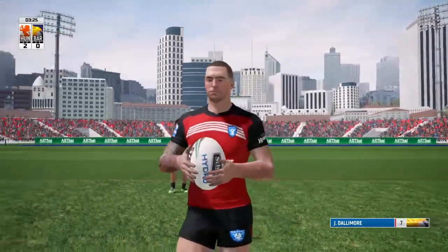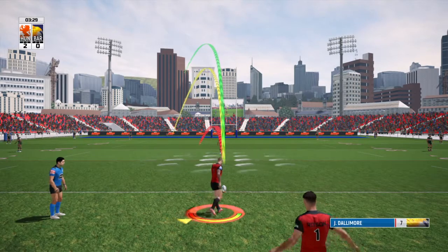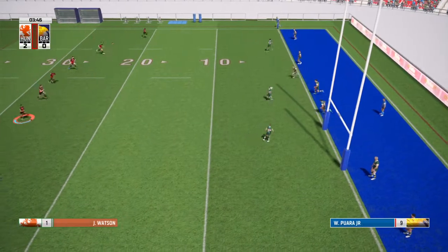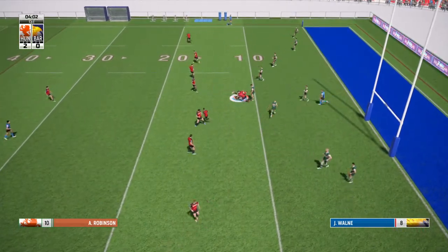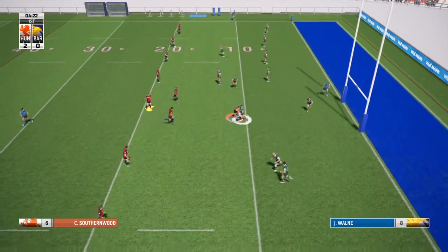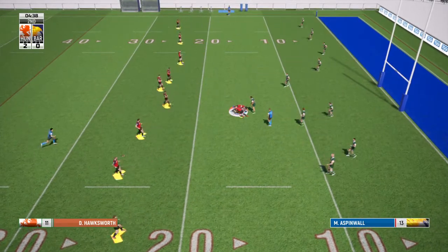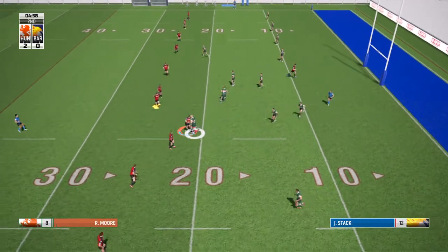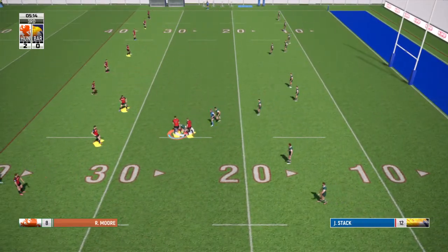That's not the start that Barrow would have wanted. Barrow get the game underway and manage this time to keep the ball in the field of play. It'll be interesting to see what Barrow can do from here. That looked forward but the referee didn't seem to move on that.